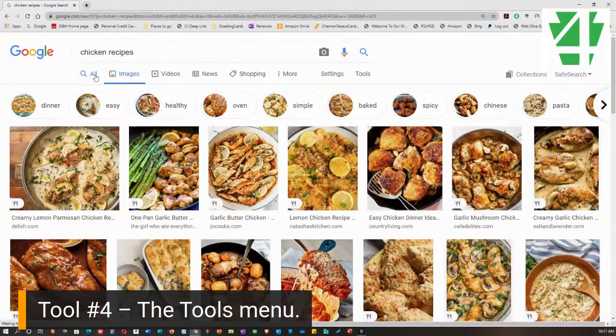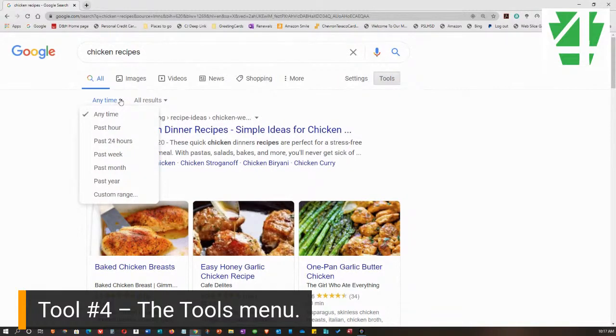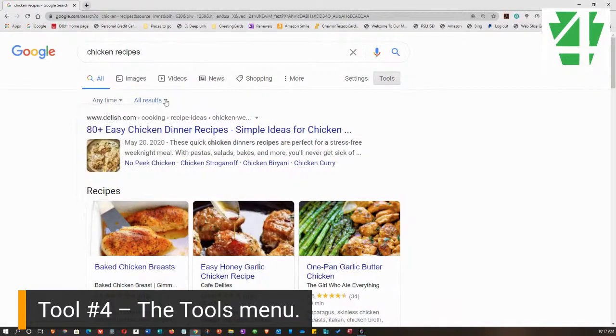Now let me go back to the All results view and explain that the Tools menu is still there, but it has changed. Now we only have Any Time and All Results. Any Time works the same as in pictures — I can choose the past hour, past 24 hours, past week, and I can even set a custom range. Then there's All Results. Verbatim simply means it will return exactly what I put in the search, and we're going to talk about that in a bit.